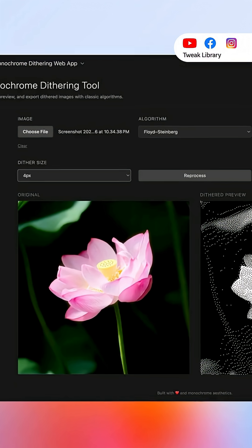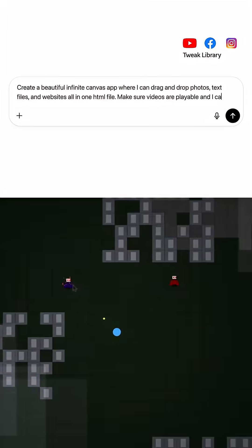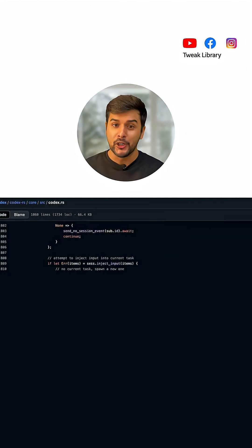You can also send a picture, upload a chart or share a screenshot and it understands and explains it instantly. It's great at coding too — just describe the app or game and it writes the code for you. You can even ask it to fix or rewrite code quickly.